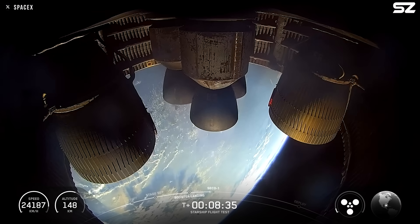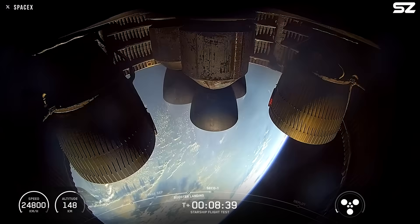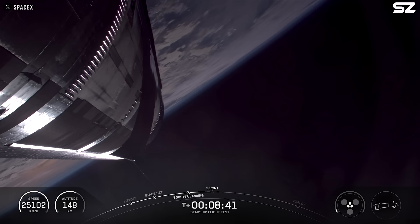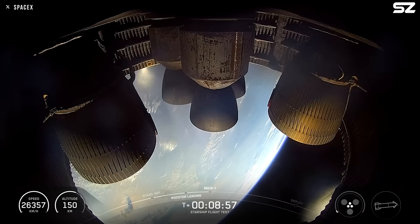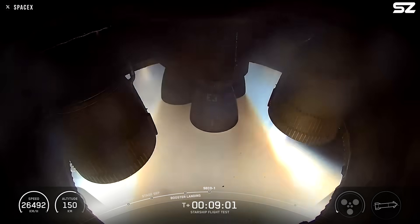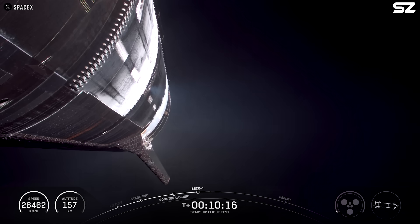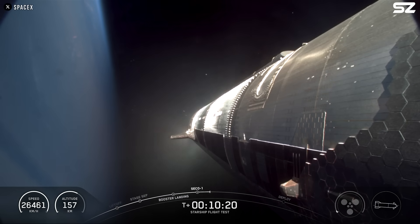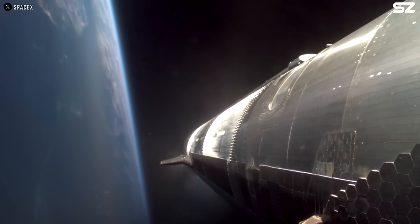Despite the concern, cheers erupted from SpaceX employees as mission control confirmed that Starship had successfully shut down all six of its engines and was following its intended flight path. Right after the final three sea-level Raptor engines cut off, a brief flame was visible near the ship's skirt. But overall, Starship performed significantly better than in previous Block II attempts, and the vehicle continued to coast safely through space.